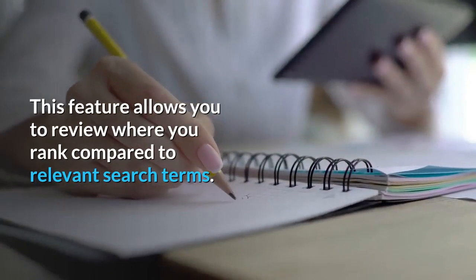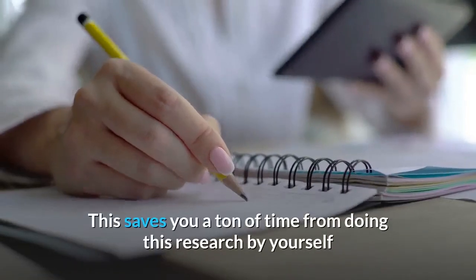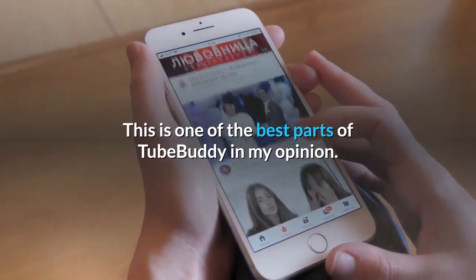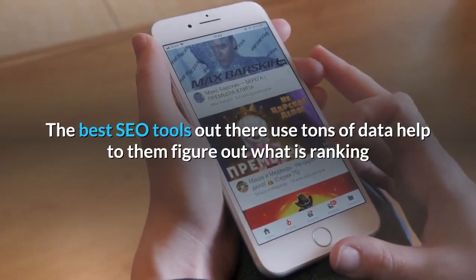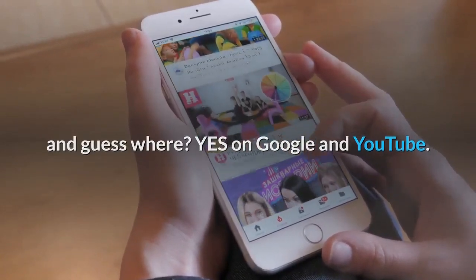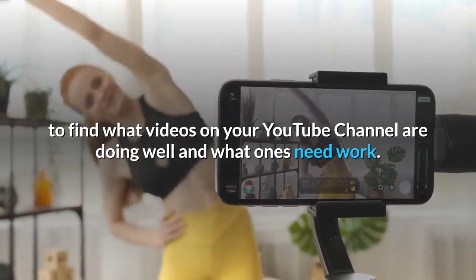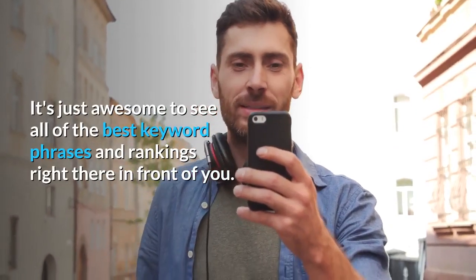Search Rankings. This feature allows you to review where you rank compared to relevant search terms. This saves you a ton of time from doing this research by yourself and allows your views to increase in real time. The best SEO tools use tons of data to figure out what is ranking on Google and YouTube. This search rankings tool within TubeBuddy makes it easy to find what videos on your channel are doing well and what ones need work. It's just awesome to see all of the best keyword phrases and rankings right there in front of you.